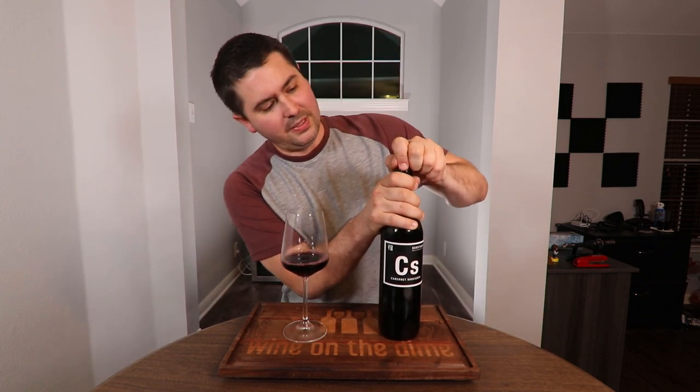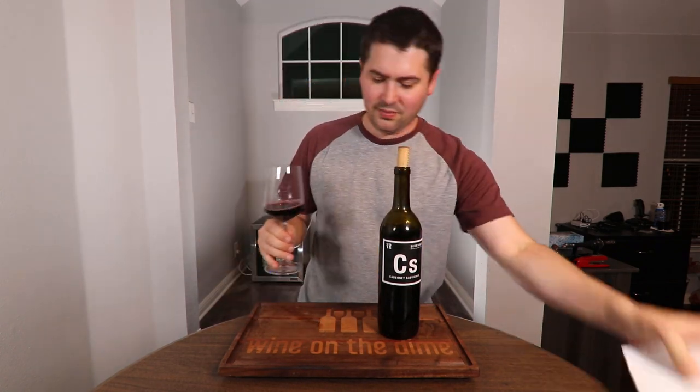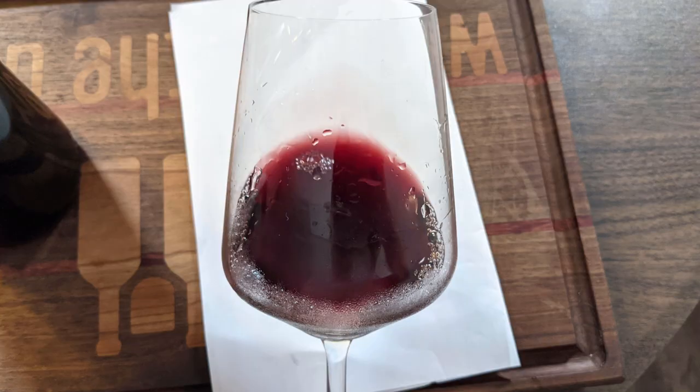So let's see how good it is. From a color standpoint — there's a crappy pour right there — you are a medium ruby, no artifacts, no cloudiness.